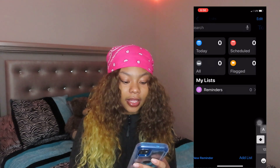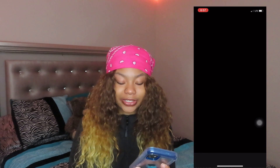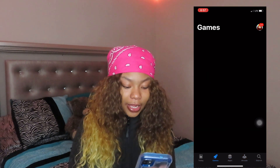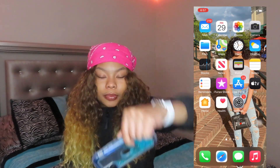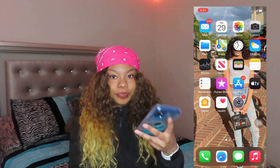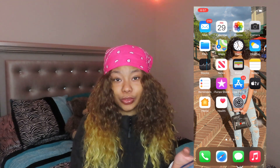iTunes Store — I don't really use this. My App Store of course, like I need this — this is where I get all my apps from. I just got this case, it's so cute to me. Apple TV — I don't really use that, I don't even know how to use it to be honest.